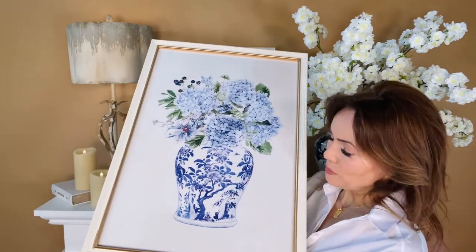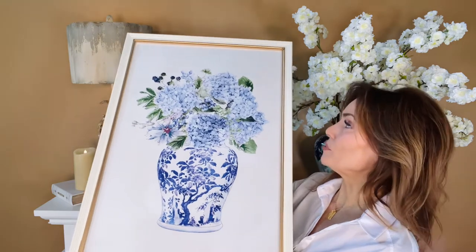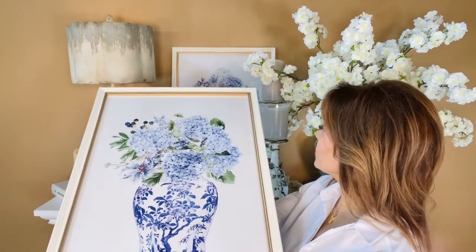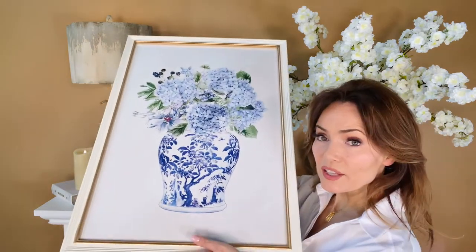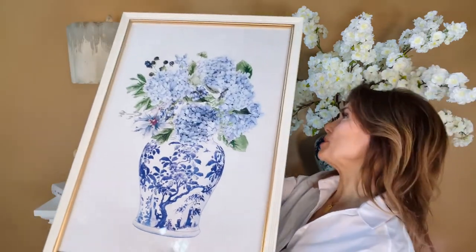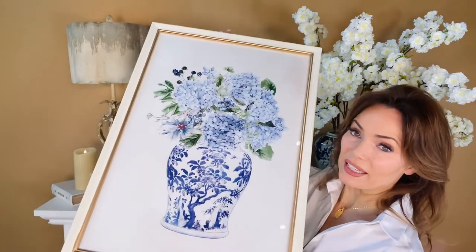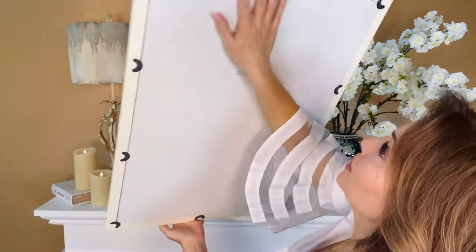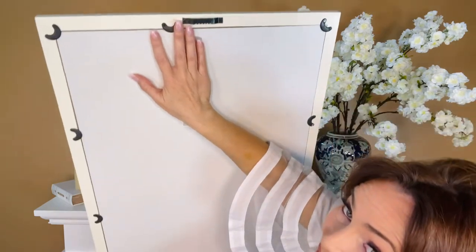These two pieces of art are beautiful — these are framed, done in glass, and they're exactly the same size. They're both beautiful arrangements of hydrangea in a blue and white vase. How gorgeous is that? These were absolutely made to hang and they have a hanger on the back.